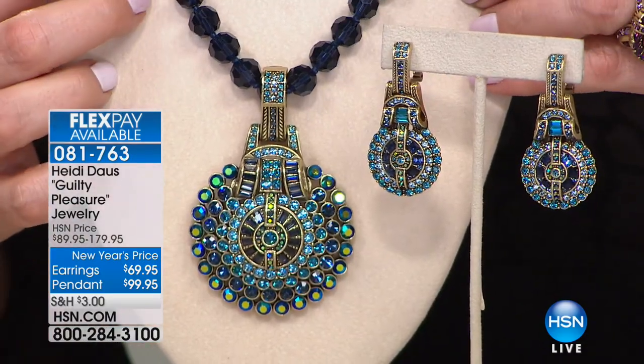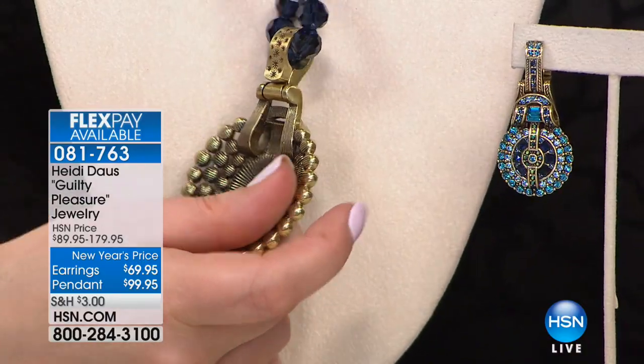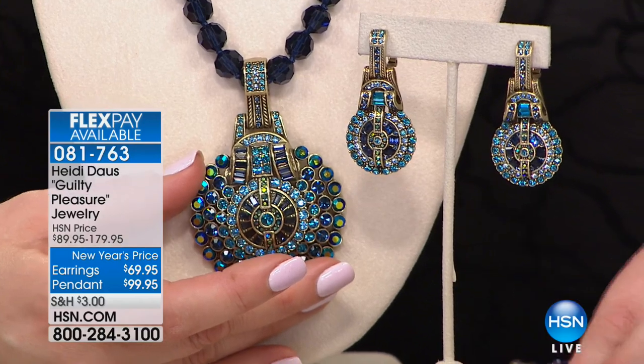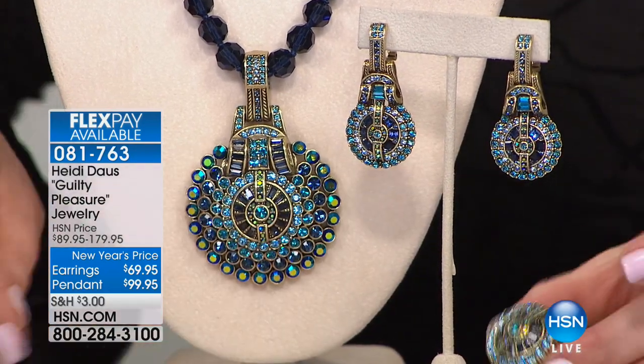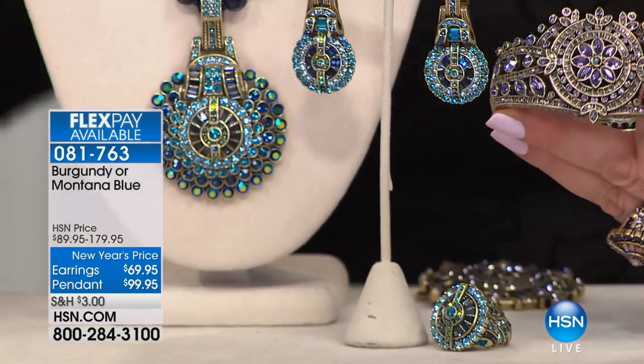Here's the Guilty Pleasure jewelry. You are getting this wonderful enhancer pendant that you can remove — so beautiful. You get the necklace, the bead necklace included as well, the matching earrings, the ring, and the bangle. Everything you see here is called Guilty Pleasure, item number 081763. We have two color options. $80 off today for the necklace. We're talking about the multicolored Montana blue — all those beautiful peacock colors, the teals and blues. If you love denim, you'll love this one.